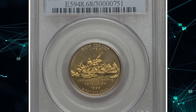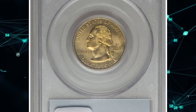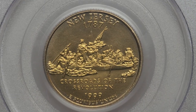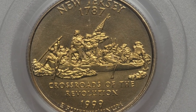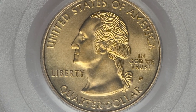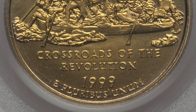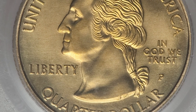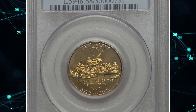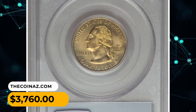Number 9: A 1999 P New Jersey Quarter struck on an experimental planchet, graded MS68 by PCGS. Manganese alloy planchets for the new golden dollar apparently arrived at the Philadelphia Mint before their intended target, the Sacagawea dollar dies. Mint workers instead tested the planchets using statehood quarter dies. Only a handful of examples are known for each of the five statehood types. The present piece has raised rims and the peripheral legends are normally struck, without the stretching often encountered on experimental planchet strikes. It was sold for $3,760.